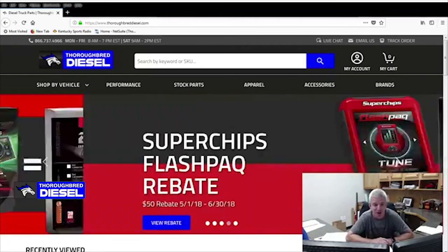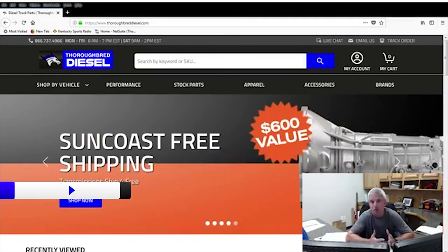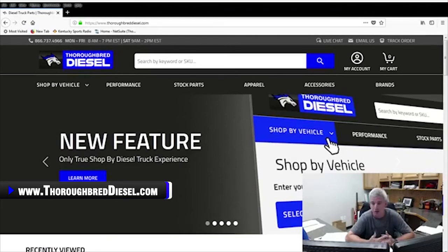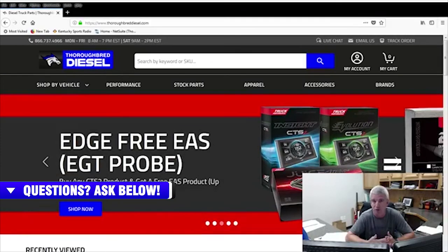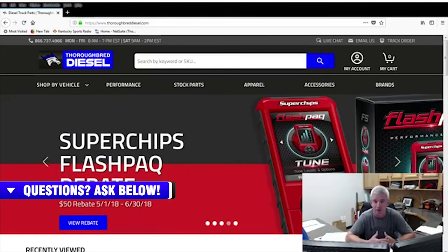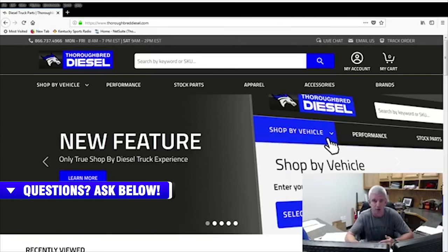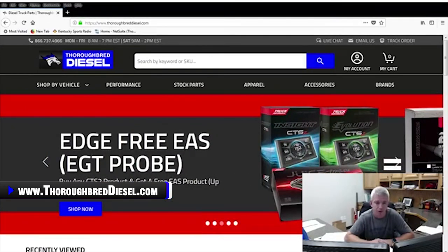Kent Miller asks: what's a good tuner for an 06 Dodge? It depends on what you want to do with your truck. There are a lot of good off-the-shelf tuners you can use. EFI Live tuning — several different tuners use that platform and you can get a very refined tune. For off-the-shelf, Edge, Superchips, and Smarty make excellent tuners for that truck. Give us a call and we'll be glad to walk you through it.